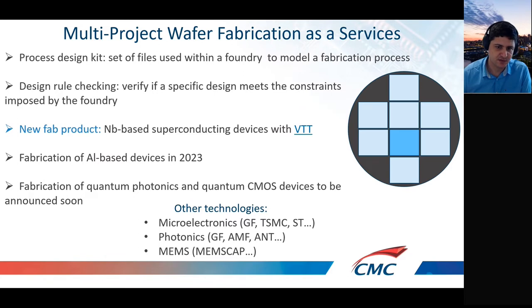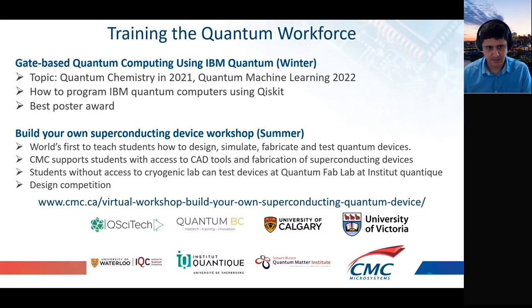We just launched a new fabrication service for niobium-based superconducting devices. With VTT in Finland, we announced a fabrication service for aluminium-based superconducting devices in 2023, and we are working with partners to offer fabrication for quantum photonics devices. This fabrication service model applies to microtronics, photonics, and MEMS technologies.